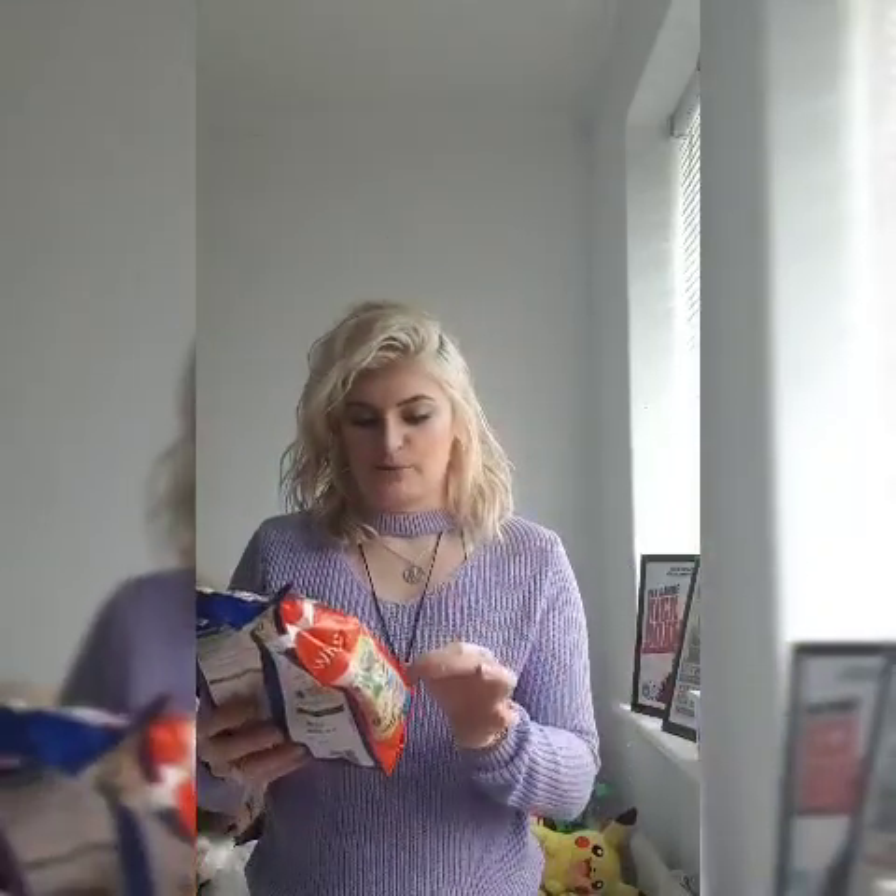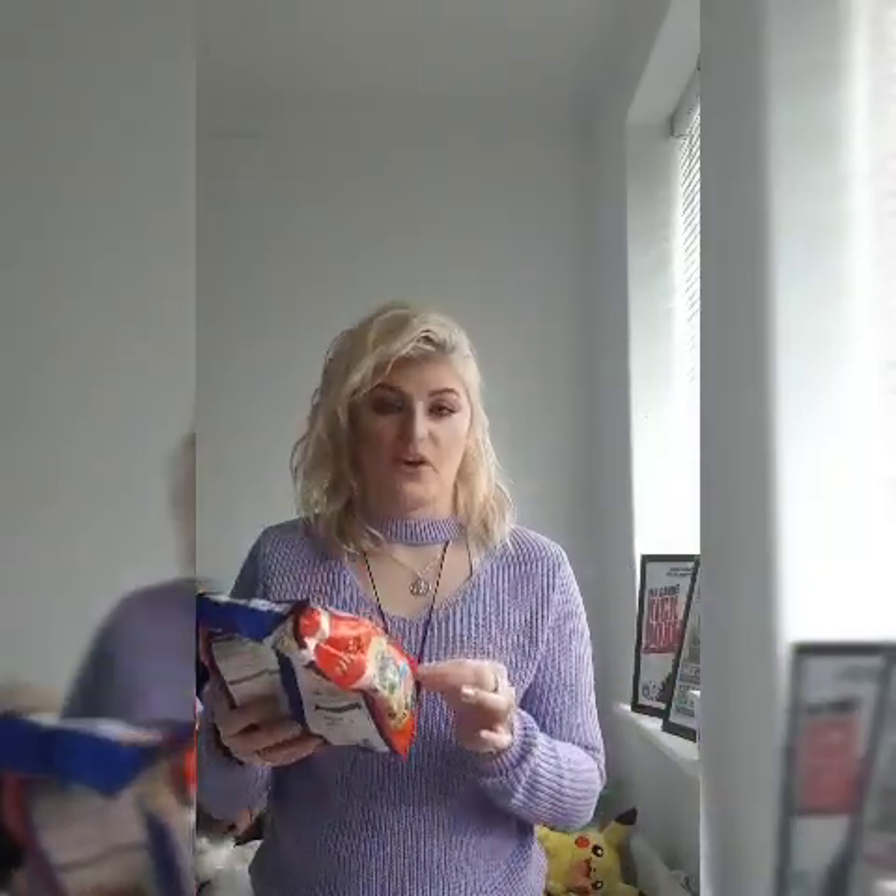This is really random but a bag of Frosties. I bought a box of Frosties in Pound Stretch and I haven't had them in years - I was literally obsessed with them. And then the dog ate them, so that was that.